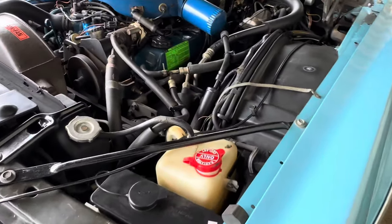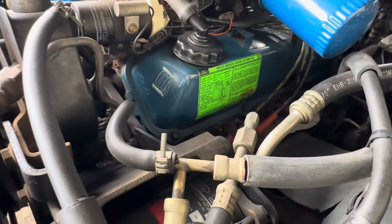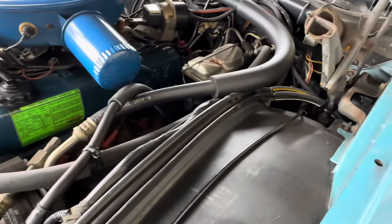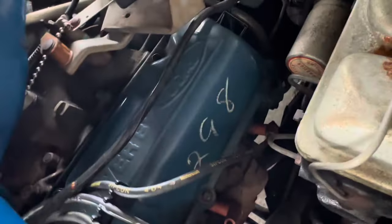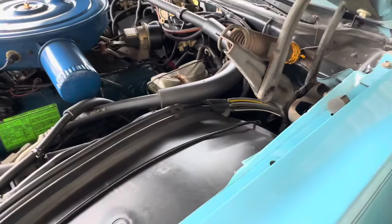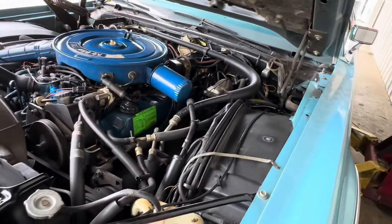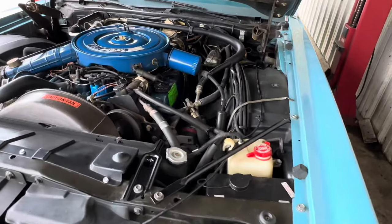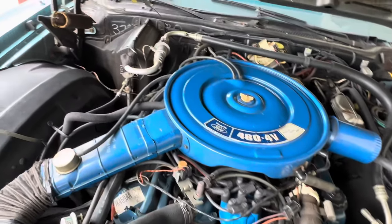Cold factory air. More original markings on the valve cover, not touched — all original from 1975. Just a really nice example, guys. More markings there. That's not anything we did, that's just original. That shows the level of care someone took to preserve this car.